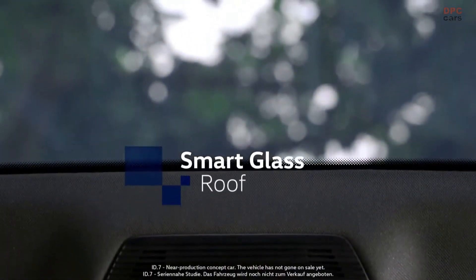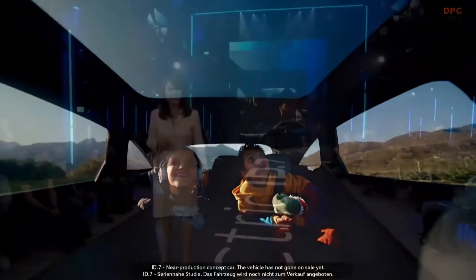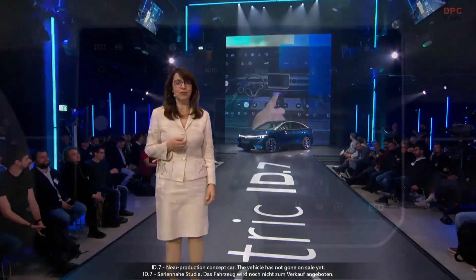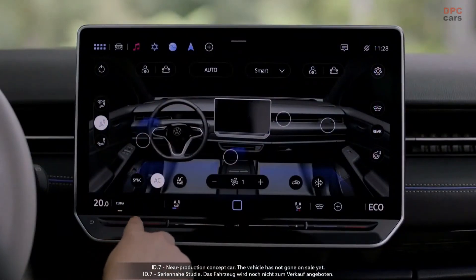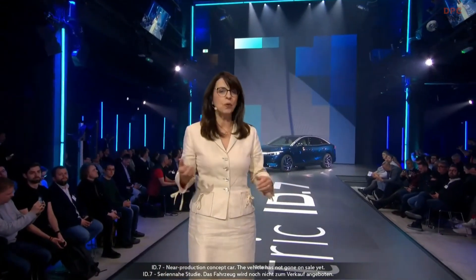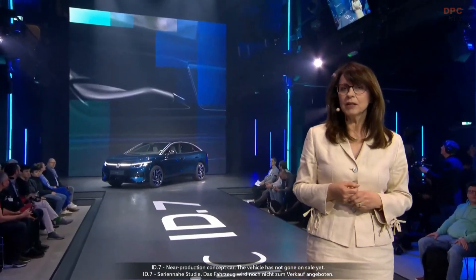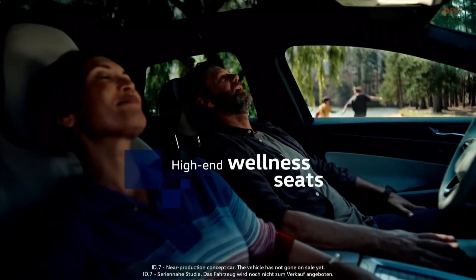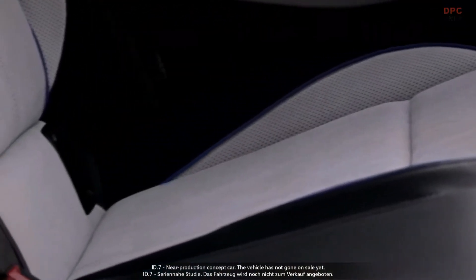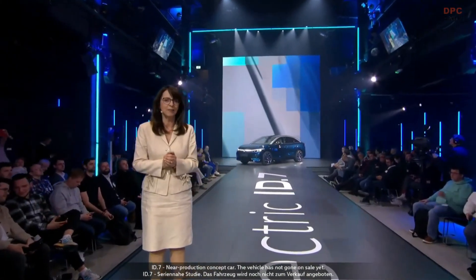Also, thanks to the optional dimmable smart glass roof, which creates a very airy atmosphere. The innovative smart air vents distribute the air throughout the interior as soon as you approach the car with your key. The system also reacts to voice commands and takes into account the position of the sun as well as your individual preferences. And if you want added comfort, high-end wellness seats are fully air-conditioned and available with a new massage system on an optional basis.